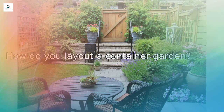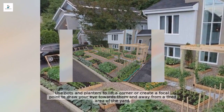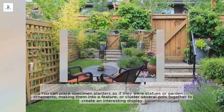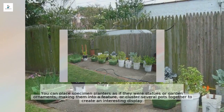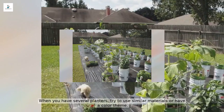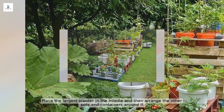To lay out a container garden, use pots and planters to lift a corner or create a focal point, drawing the eye away from a tired area of the yard. You can place specimen planters as if they were statues or garden ornaments, or cluster several pots together to create an interesting display. When you have several planters, try to use similar materials or have a color theme, placing the largest planter in the middle and arranging the others around it.